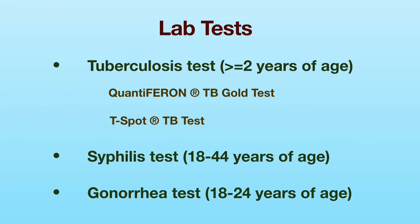The lab tests include tests for tuberculosis, syphilis, and gonorrhea.